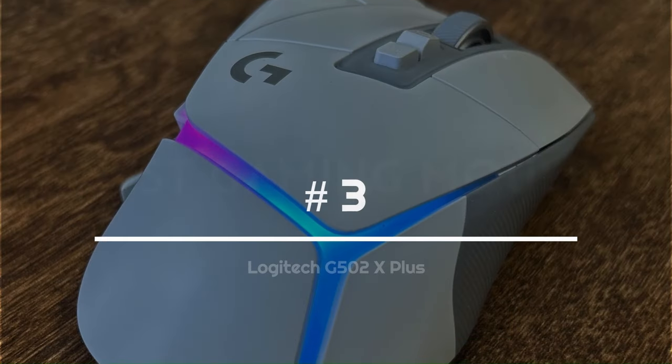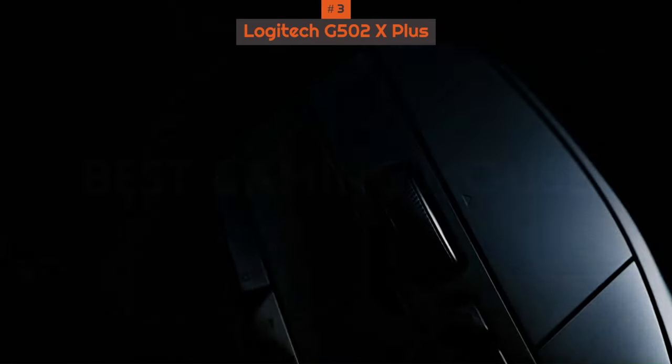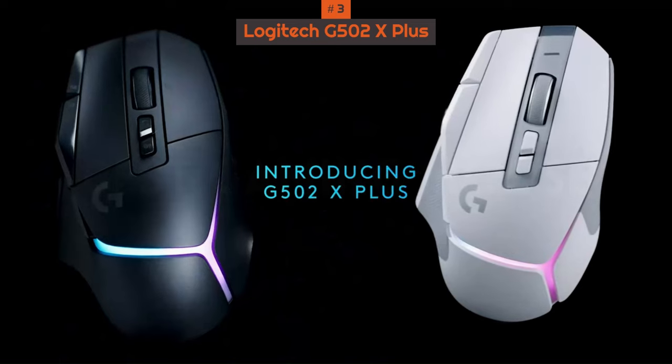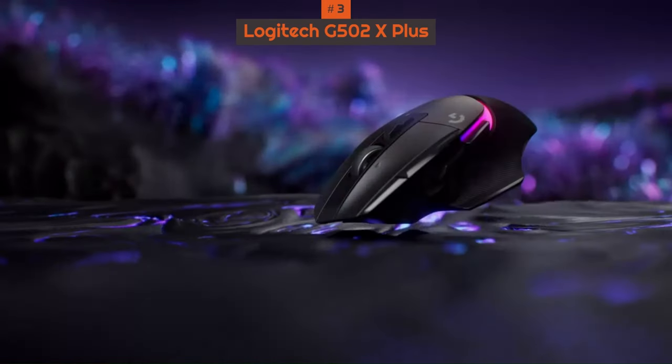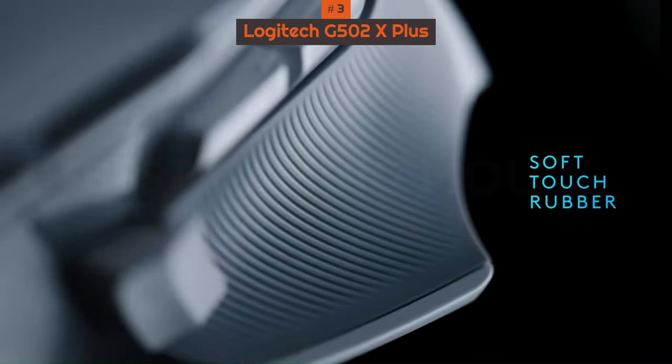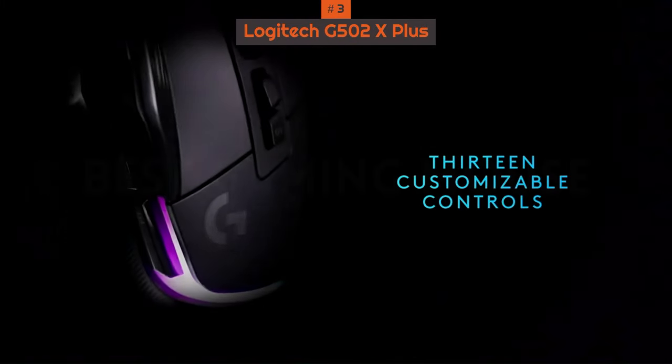Number 3: Logitech G502 X Plus. Logitech revived its most-beloved line in a massive way with the Logitech G502 X Plus. Impressive in its performance and features, this modern version replaces some older features with new ones as well as some new tech.